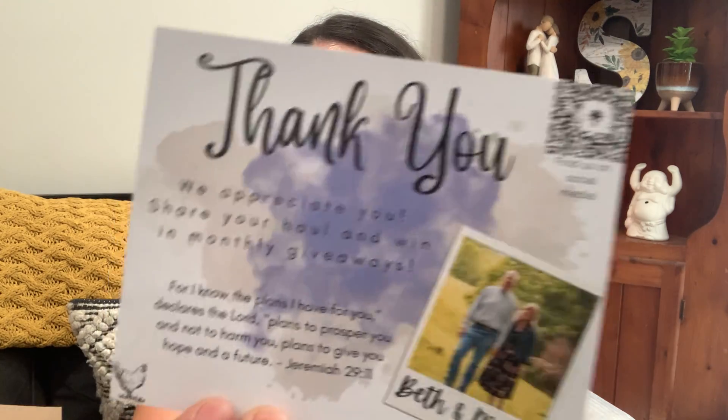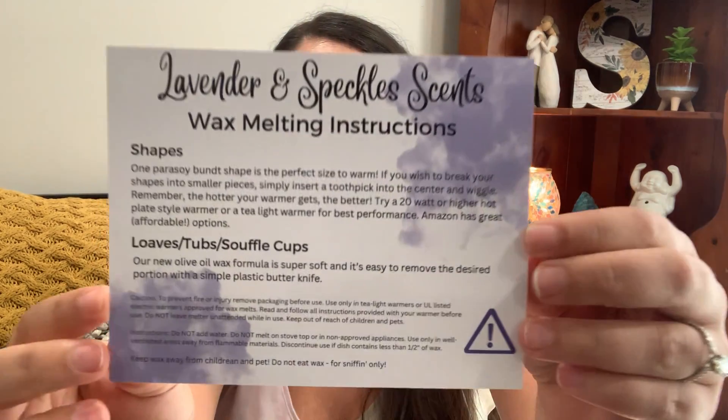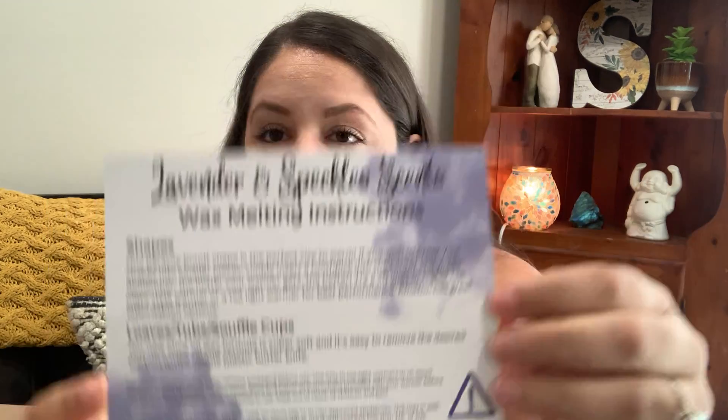She also offers parasoy — when you get her shape bags those are the parasoy formula — and now she has a new olive oil formula. If you've experienced Lavender and Speckles wax in the past and weren't completely happy with the throw, I'd highly recommend trying the new olive oil formula because it's supposed to be a lot softer. She also provides a thank-you card with a beautiful picture of her and Matt, plus melting tips — feel free to screenshot those or reach out to her with questions.